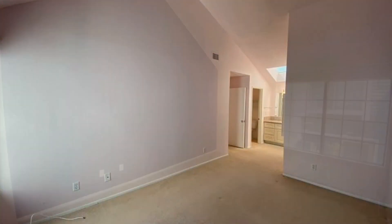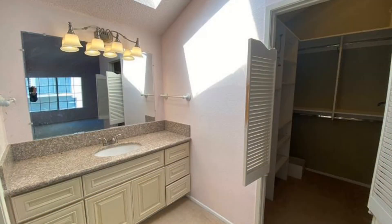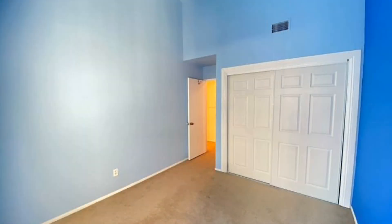The large master bedroom has an ensuite bathroom and a walk-in closet. This spacious second bedroom has plenty of closet space.